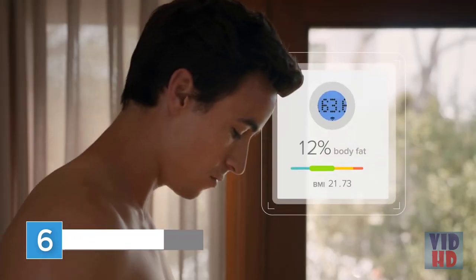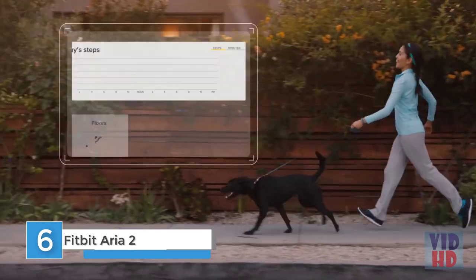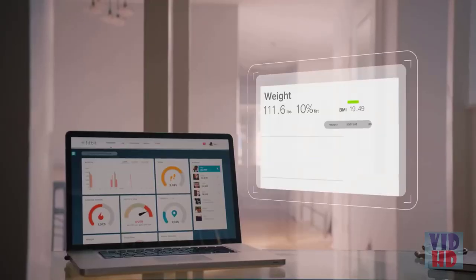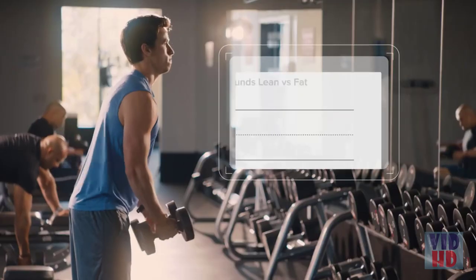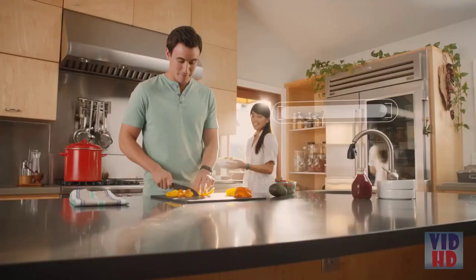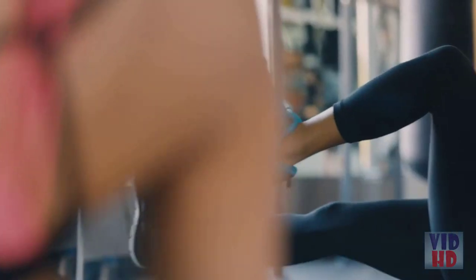Fitbit Aria Wi-Fi Smart Scale measures more than just weight — it captures your body mass index, lean mass, and body fat percentage. It syncs wirelessly to your Fitbit dashboard, where interactive charts and graphs show you progress to help you stay on track. Body composition metrics show when you're building muscle and burning fat. Log food and exercise, and get real-time calorie coaching to see how your choices add up to results.